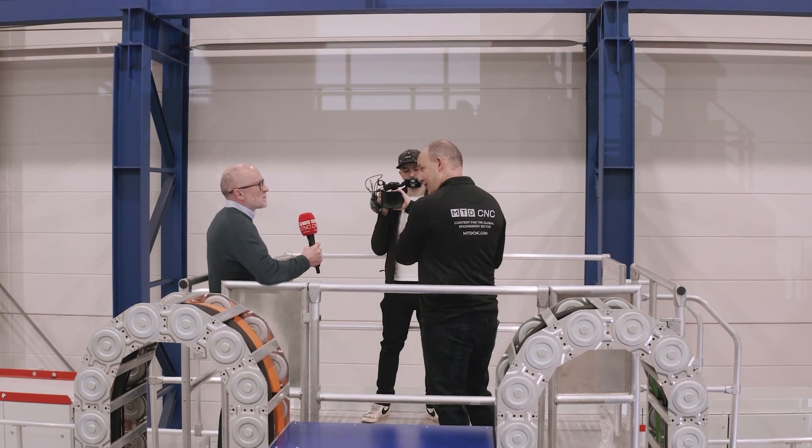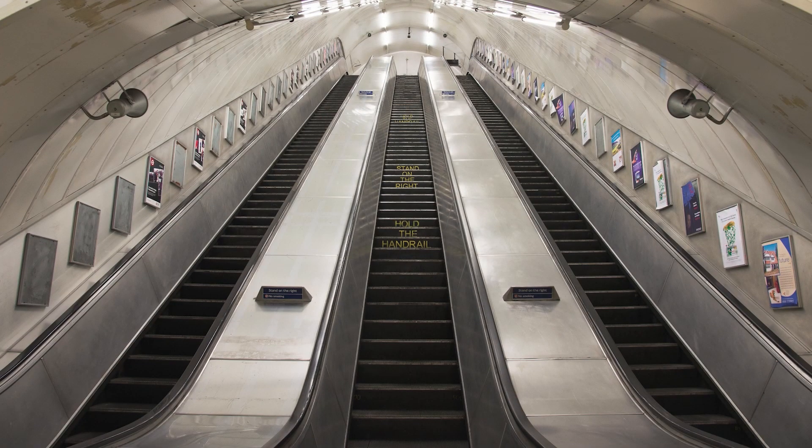Lee, where on earth have you brought me today? Climbing up those steps — I don't know if you've ever been to the London Underground, but that's worse than Covent Garden.